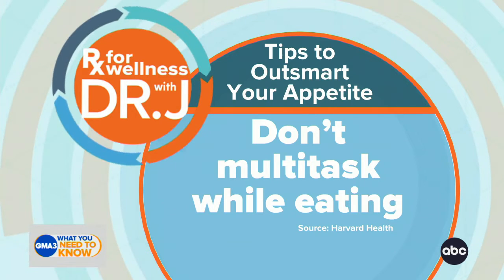This is a big one: eat slowly. It takes time for the stretch receptors in your stomach to register that there's food in there and send signals to your brain that you've had enough. If you eat too quickly, you can still think that you're hungry when you are not.